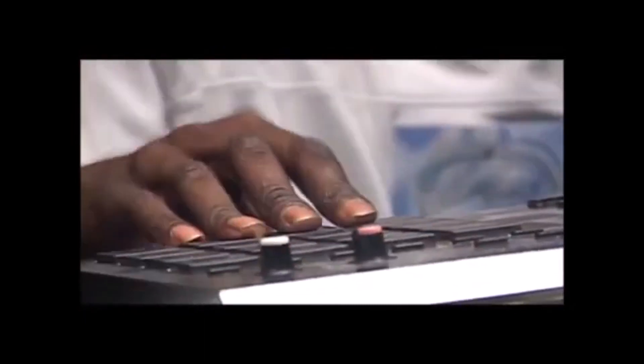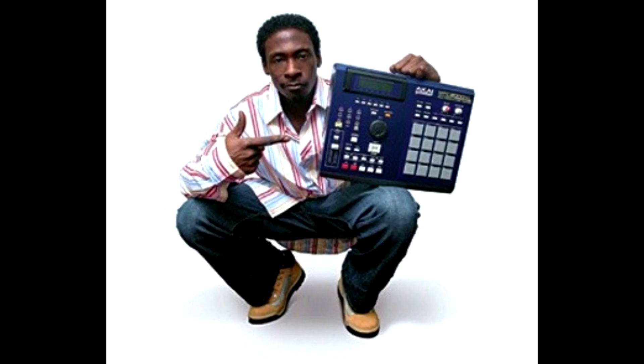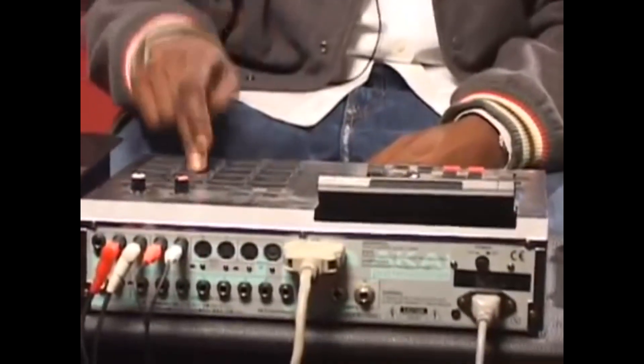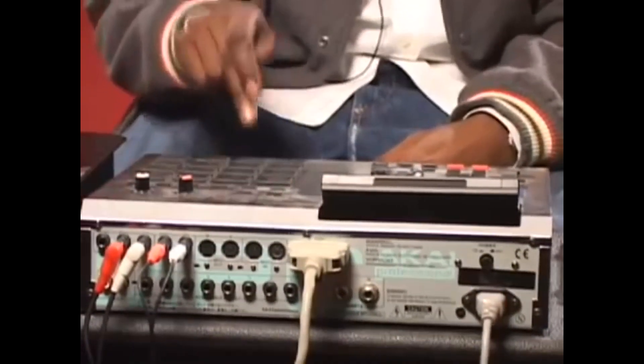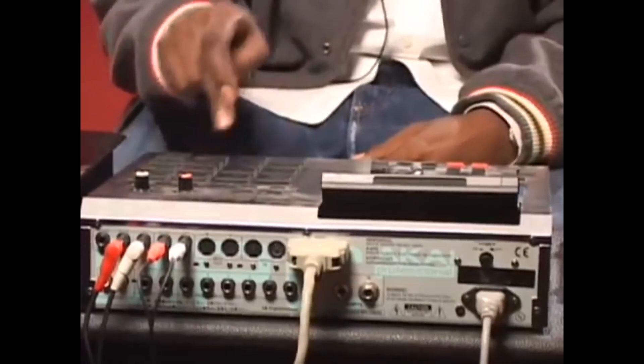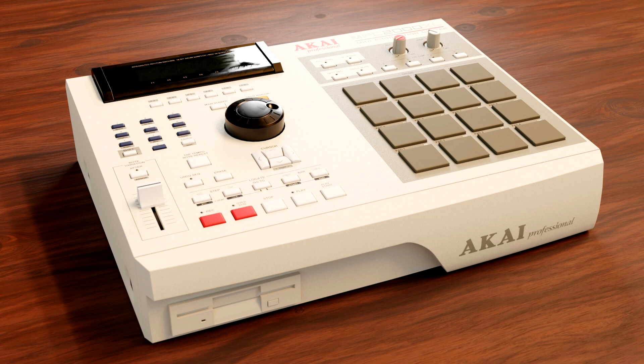The workflow on the 2000XL was so intuitive that it just forced the producer to complete their beat. It's the beat maker's MPC — everything on this MPC is just right there. The way they spaced everything out on the sampler is just awesome. Navigating the sampler is a seamless experience.